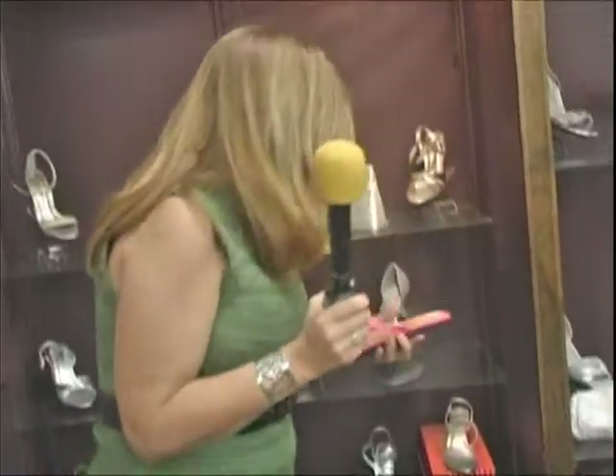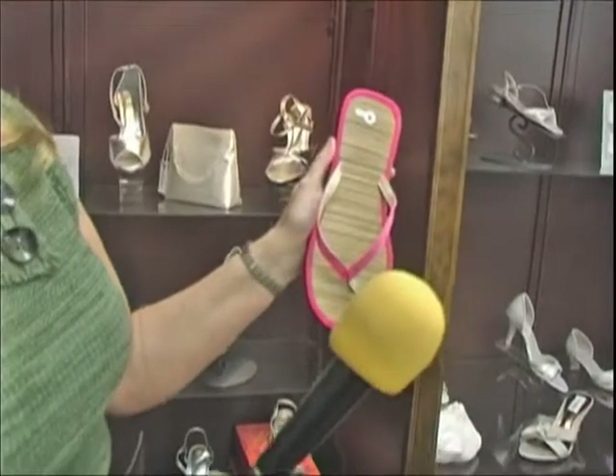Lots of different shoes — we have metallics, we have the satins. And of course, as you know, all the satins can be dyed any color. And all of their bridesmaid colors, you can also get flip flops.